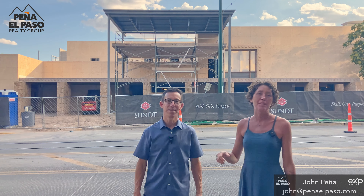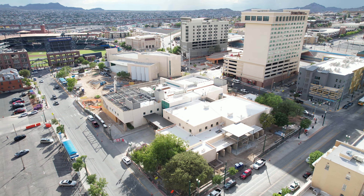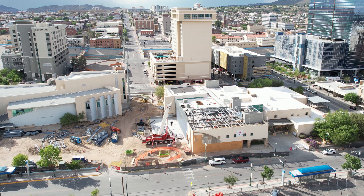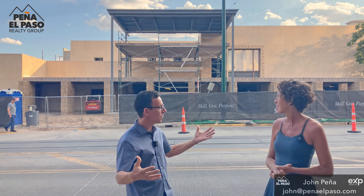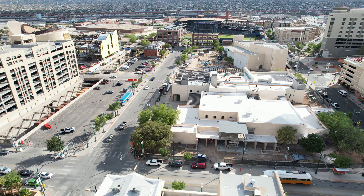Behind me is the downtown public library. It's in the midst of a facelift. This is what our taxes go to in El Paso, and we're happy to support this type of development in downtown. It's a good example of the front side of our downtown. Hopefully the back side starts to get a lot of this going too.